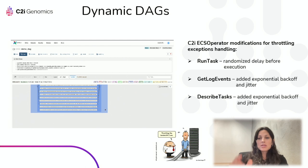Each task uses the ECS operator and requests compute and storage resources from the cluster. We needed to heavily modify the ECS operator to handle our massive scale. Specifically, we addressed throttling exceptions at the Airflow–ECS interface. For start-run requests, there is a hard limit on requests per second, so we added a randomized delay before execution. For get-log-events, Airflow polls CloudWatch every few seconds during the run, so we added a retry mechanism with growing time delay. Similarly, for describe-task requests that check execution status, we added retry logic with delays.